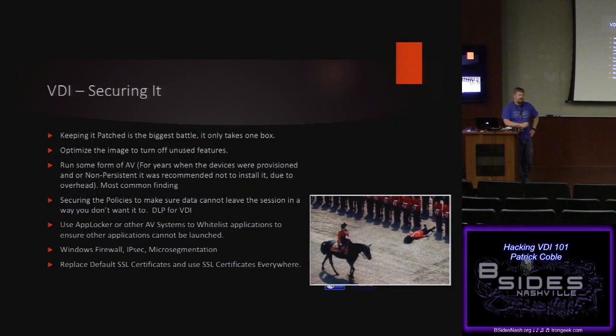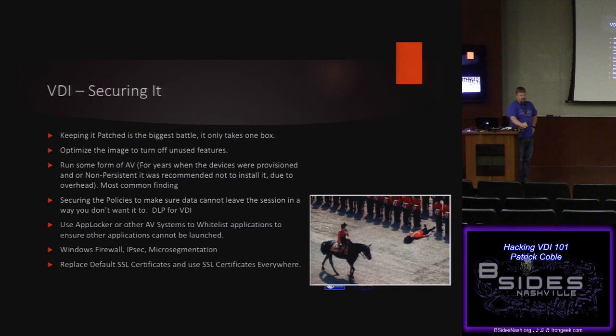Securing it: keeping it patched is the number one thing anyone can do to prevent these attacks. Optimizing the image to turn off services you don't need also makes it faster, so that's a win. Antivirus is really tough — most AVs will run on it but may cause a 10 to 20% user workload decrease. That means you need to buy 10 to 30% more servers — potentially a couple hundred thousand to a million dollars just to run antivirus. So lots of deployments still don't have antivirus.